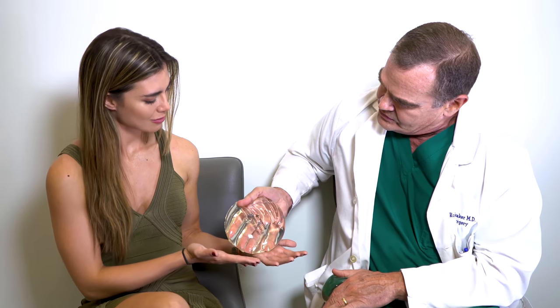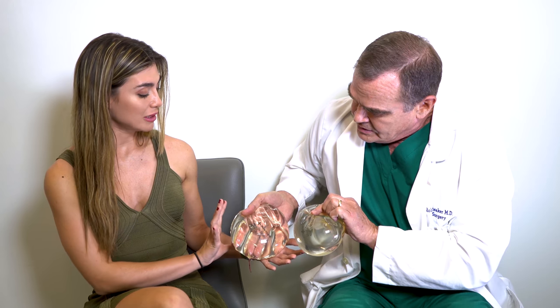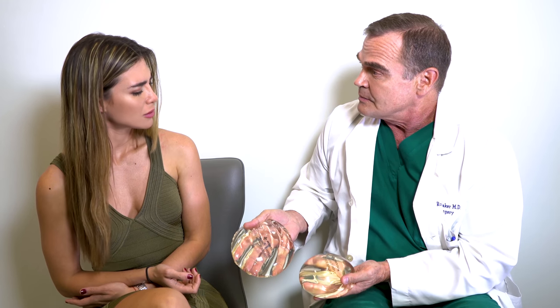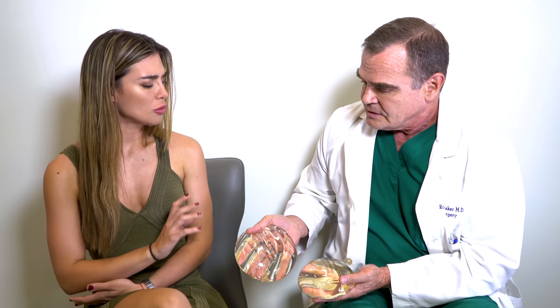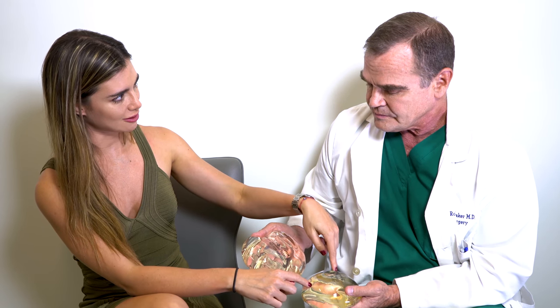If I say, well, I think you should have 600 CCs — would you want this 600 CC or this 600 CC? There's a big difference here. If I hold it up sideways, you can see there's a tremendous difference in projection and a huge difference in diameter, but they're the same volume. So, who would be a good candidate for this 600 CC and who for this 600 CC?